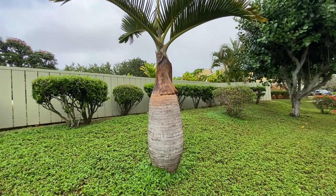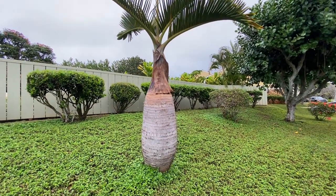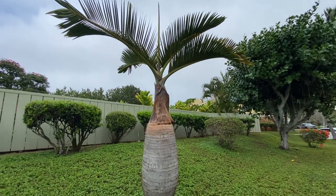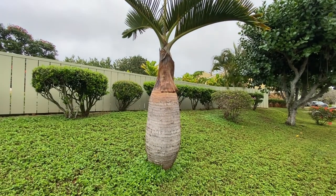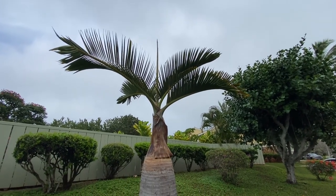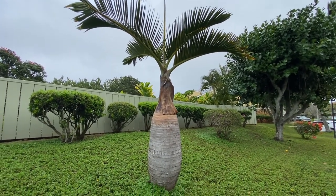These Bottle Palms are quite slow growing, and this specimen you see here is probably at least 15 years old or so. I just wanted to show you some more pictures and videos of Bottle Palms that I've taken around the island of Oahu in Hawaii. They're quite stunning in the landscape and they really stand out.